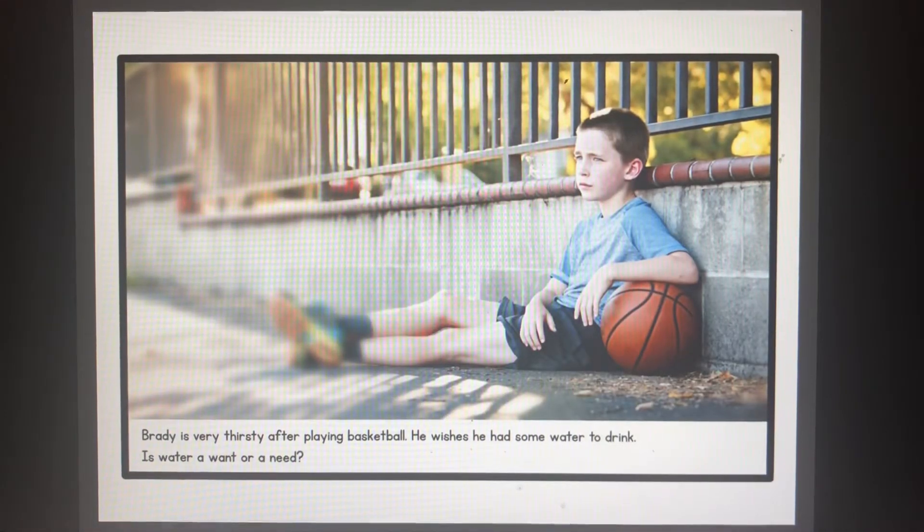Brady is very thirsty after playing basketball. He wishes he had some water to drink. Is water a want or a need? Water is a need — we need water to survive.